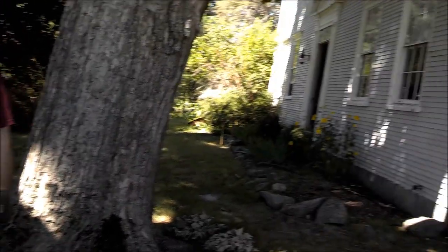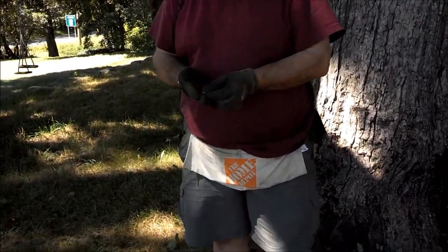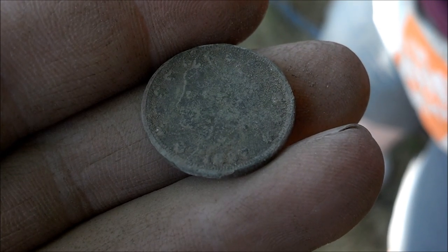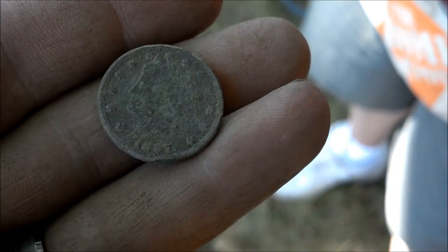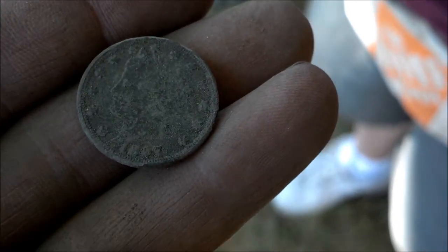Okay guys, we're at an old house site here, and Digging Don just found his first good find — it's a V-nickel. I haven't looked at the date yet, it looks pretty clear — can you see it? It's like a 7 there, 97 — 1897. Good. Or 1907, but I think it's 1897. Not much on the back yet, we'll clean it up and show it to you later. It was the first hole at the house — unbelievable, right off the bat, first signal. Awesome. We'll be back with more.